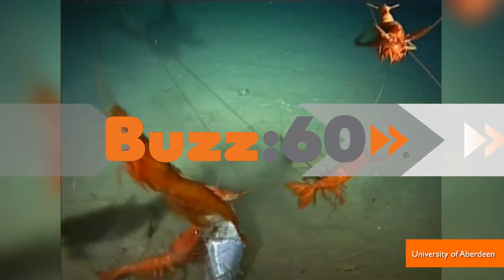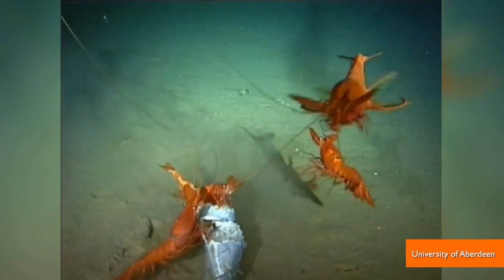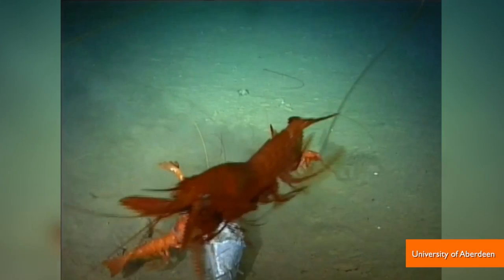A camera lowered in a deep ocean trench captures footage of a whole bunch of sea life unlike those found in any other trench in the world. But don't get your hopes up — it's not mermaids. I'm Jen Markham on Buzz60.